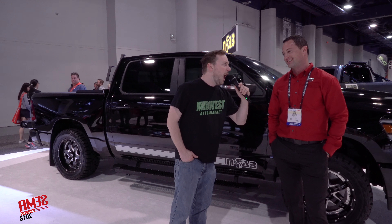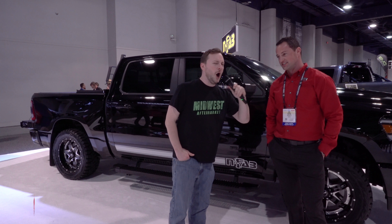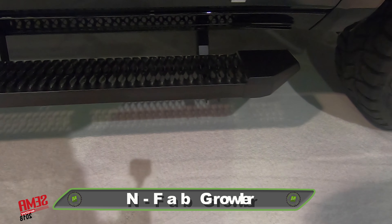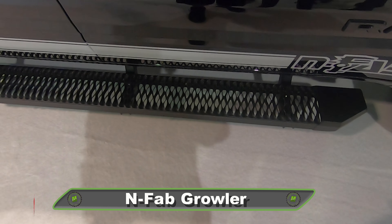It's called the Growler. Can you give me your best growl? Oh, that is beautiful. The reason this thing is called the Growler is because it is — honestly, it's a dirty, nasty, vicious, awesome-looking step. It's aggressive. I agree.